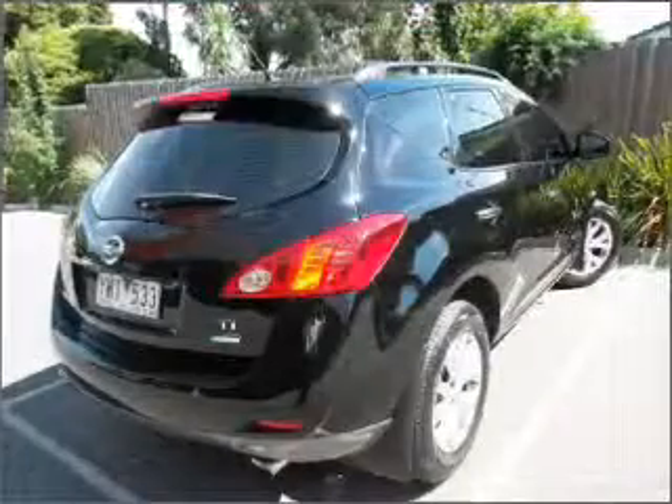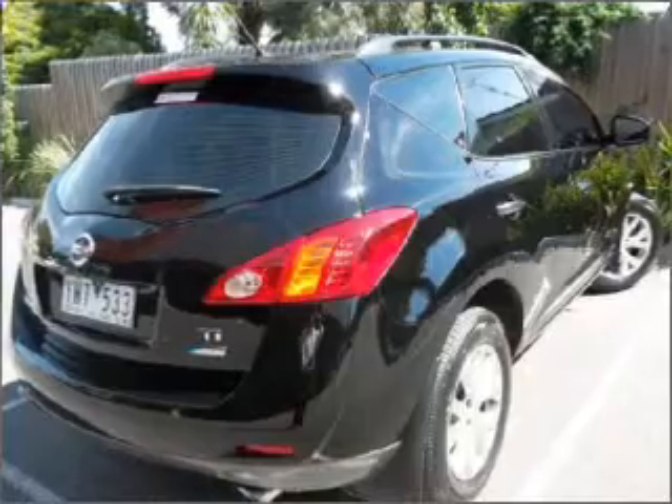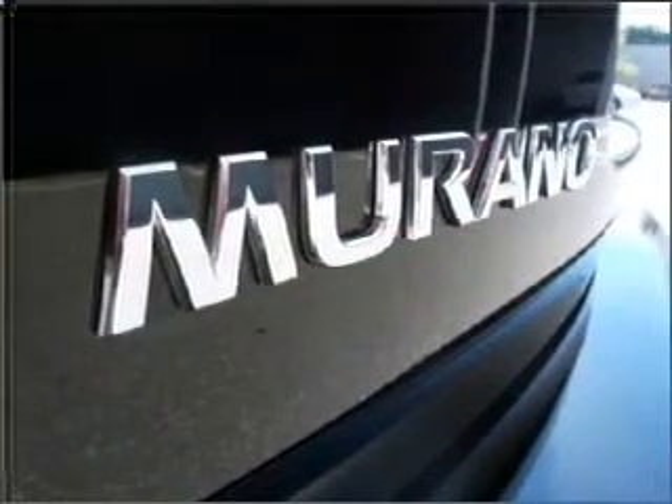Cruise control. Climate control. Central locking. Power windows. An alarm system. A CD stacker. Auxiliary input for your MP3 player.